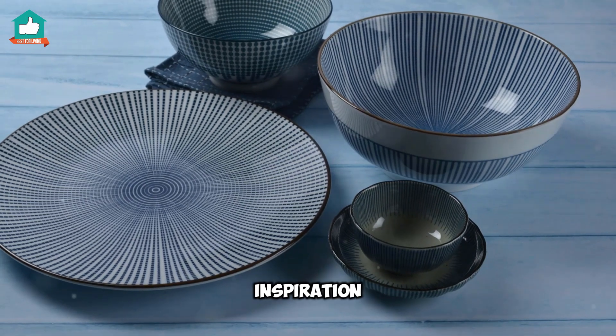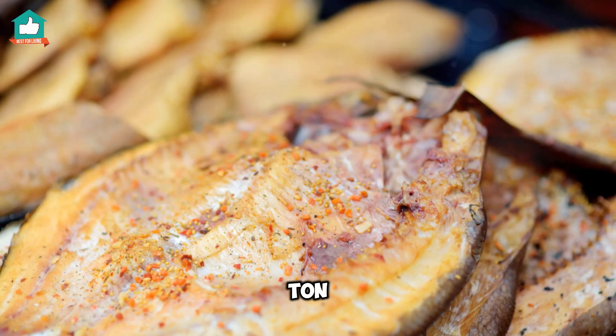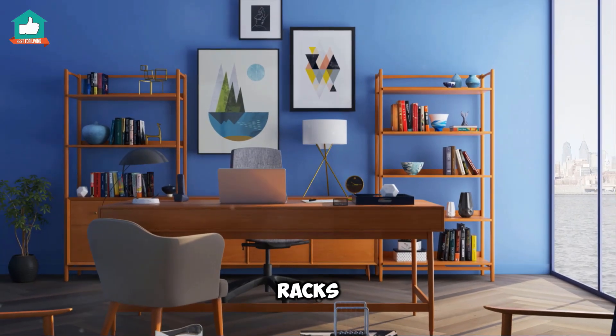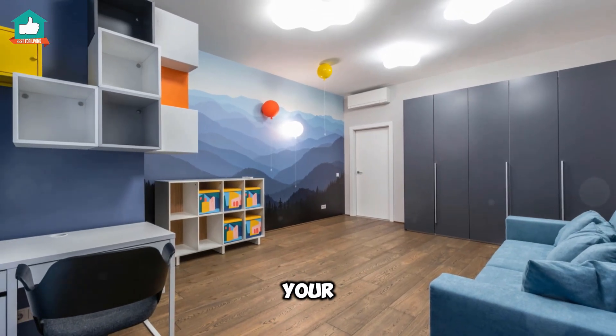If you're looking for more inspiration, check out the French Bull collection. They have a ton of brightly colored options that are both fun and functional. From portraits to filing cabinets, you're sure to find something that fits your style.